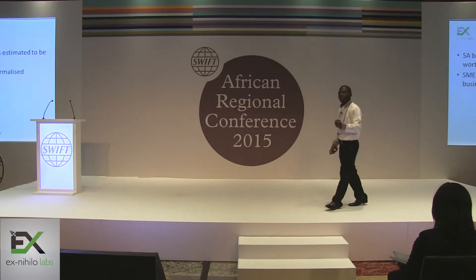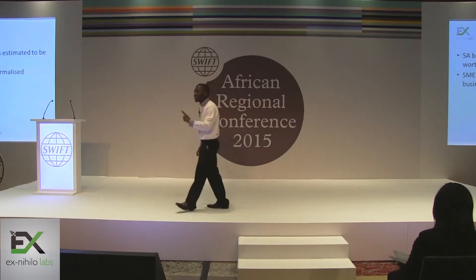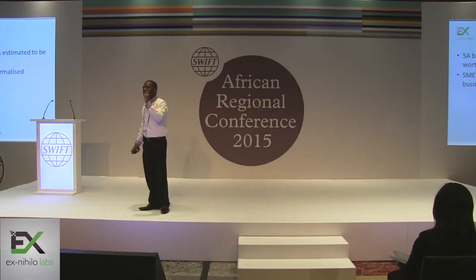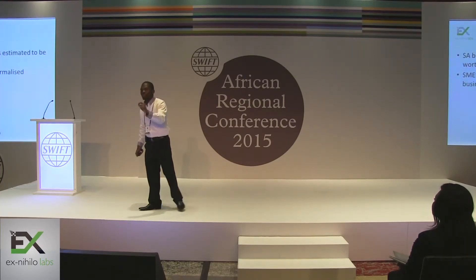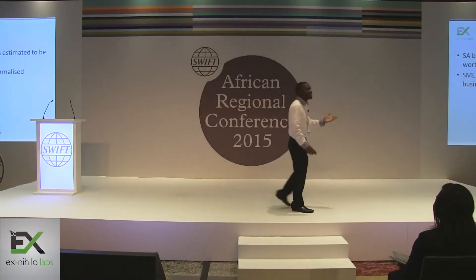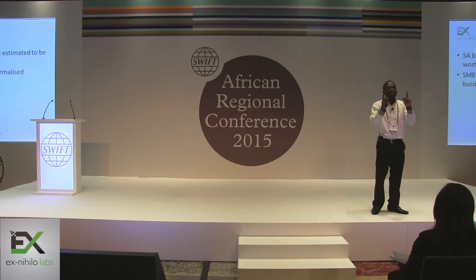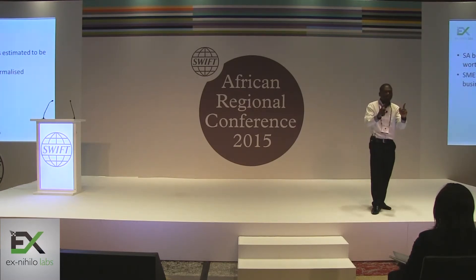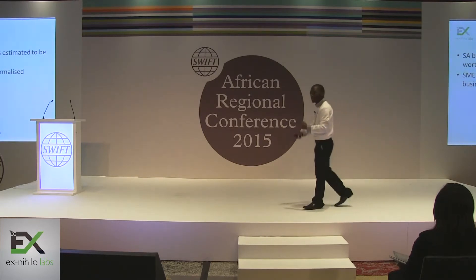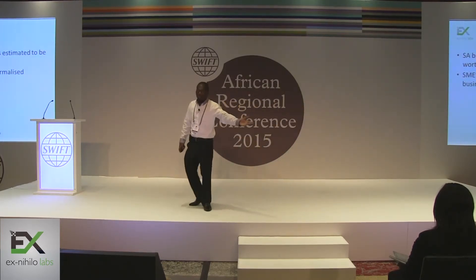In South Africa, the B2B payments market is worth $2 billion in revenue yearly. What's interesting is that SMEs make up 91% of formalized businesses. So we want to tap into this market.